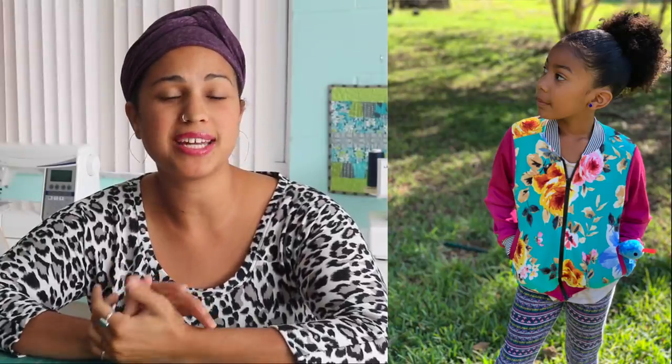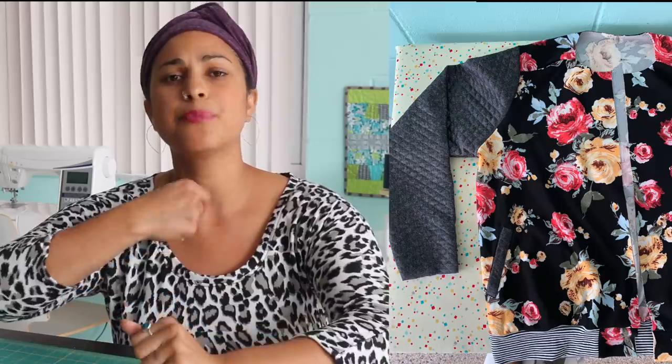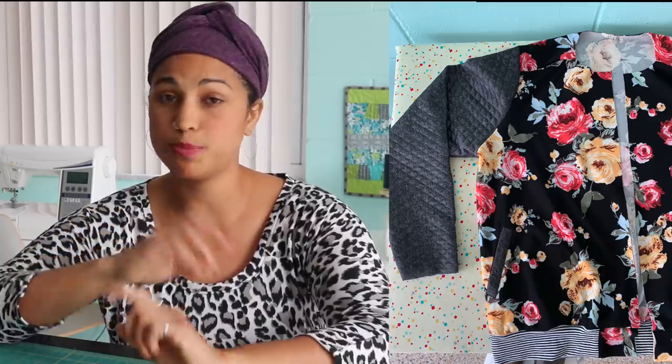Remember the bomber jacket I showed y'all in the last vlog video? I'll link to that below. I finished my daughter's bomber jacket — she loves it, it looks so cute on her. I've yet to finish mine because I'm waiting on some tools to take off the zipper. I need to clear some of the zipper teeth because the zipper was too long before I can go ahead and add the collar and finish the top stitching. But as soon as I'm done with that, I will share it with you all.